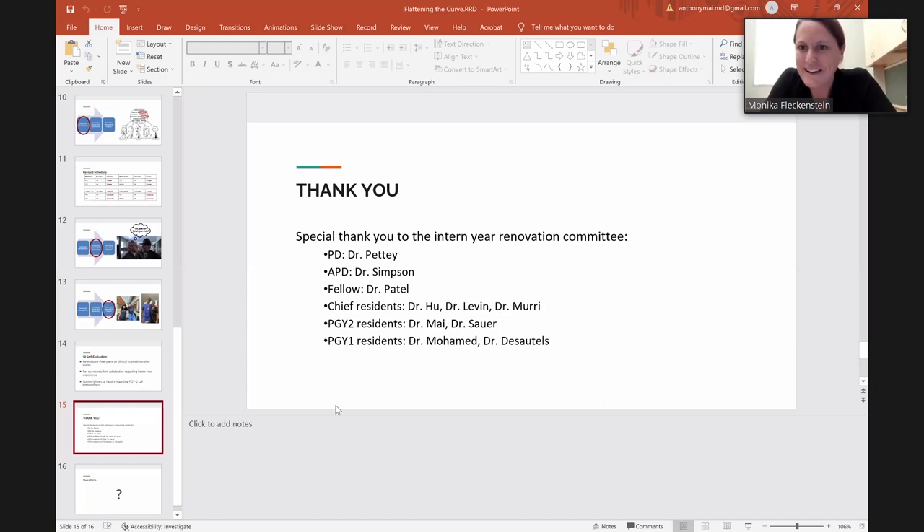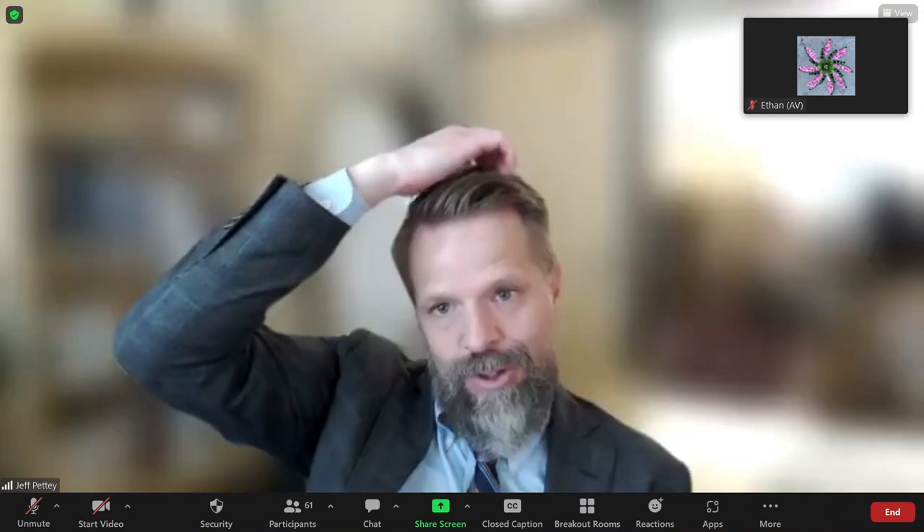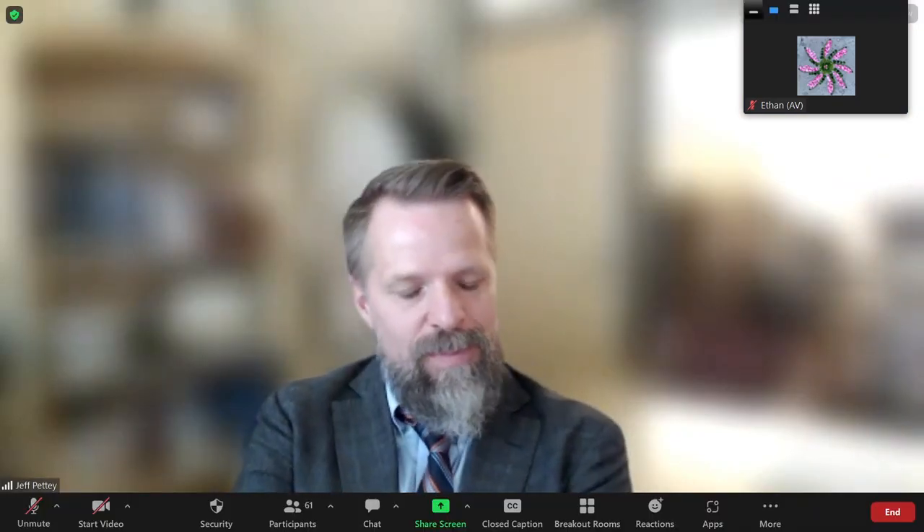The moderator thanked Tony and Lydia for their great work.